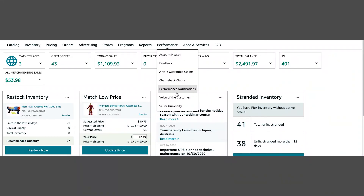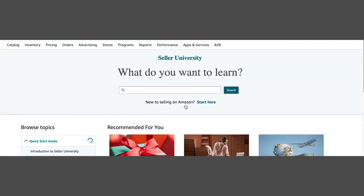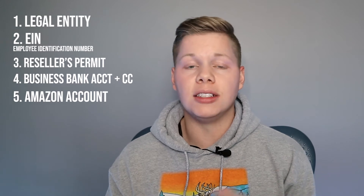I also highly recommend you watch all of the Seller University videos, which can be found under the Performance tab in Seller Central. They have put together a masterful list of pretty much everything you need to know about selling on Amazon in Seller Central — including Amazon policy and how they expect products to be shipped in. Go check that out.